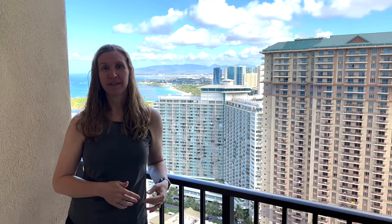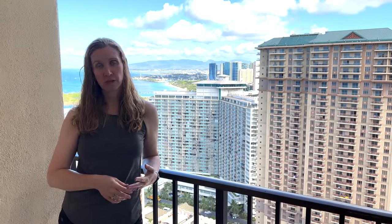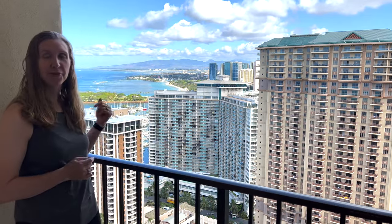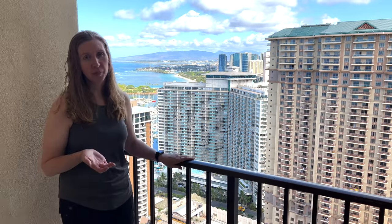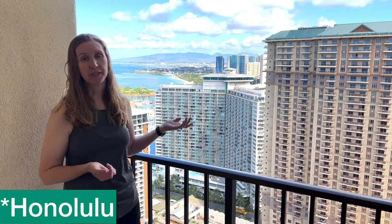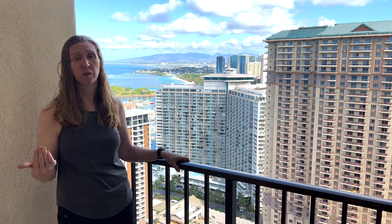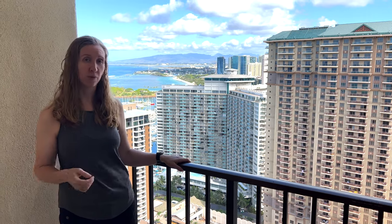This room does come with a balcony. It's very spacious with two chairs and a little table, and this is our awesome ocean view. If you haven't been to Waikiki, it's a lot of high-rise buildings and a big city, so you do hear those noises — but when you close the sliding glass door, you don't hear any of that inside the room.